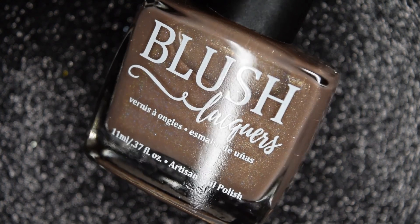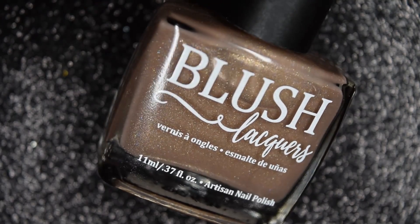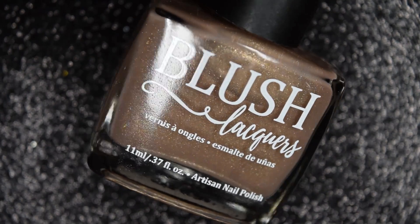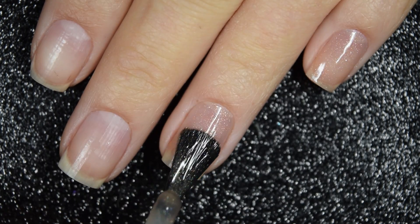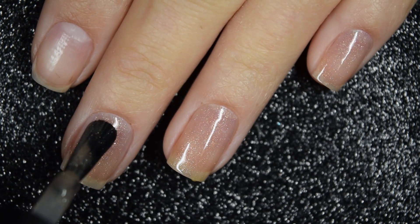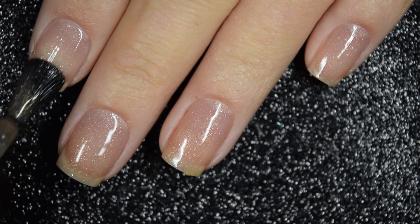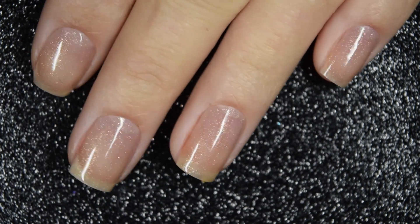Starting with the wedding duo, we have I Do, and this is described as a sheer warm-toned taupe with a subtle golden shimmer and a light scattered holo. Here's our first coat of I Do. This one's pretty sheer on this first coat, but the formula is really smooth and easy to work with. I had no troubles with running or pulling on this one, and I did work in relatively thin coats.